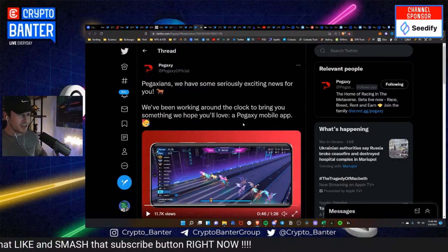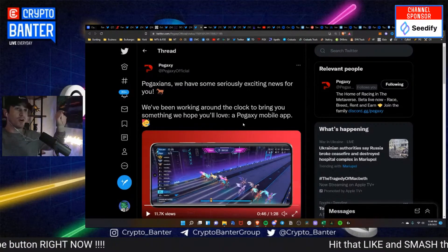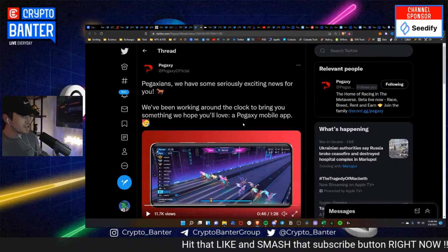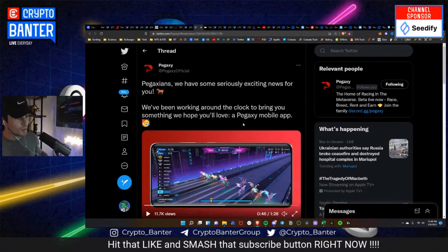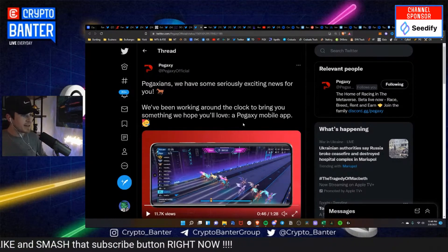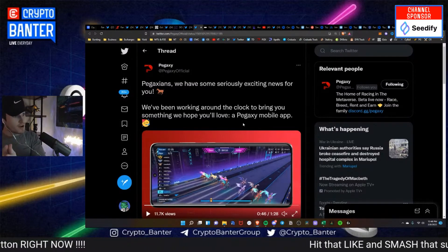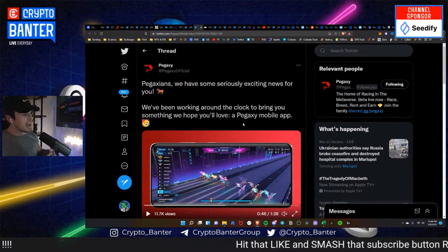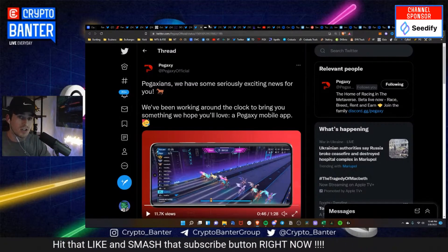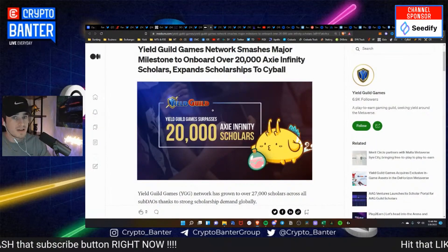If you try to tell someone who only buys on Coinbase how to open a wallet on a certain RPC on a certain network, they literally think you look like the guy with the crime board — pins on different pictures — just a crazy person. That's what I mean: when more of these play-to-earn games leading the space, like Pegaxy, come to the masses in the form of iOS and Android apps, I do think that's positive and it's going to provide an easier access point for these games.